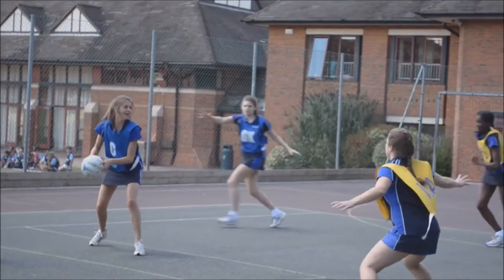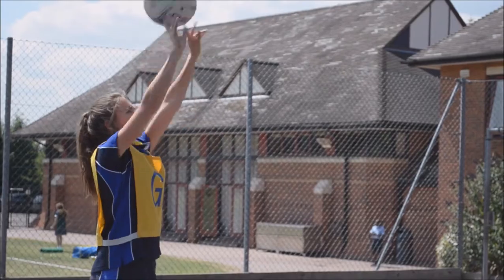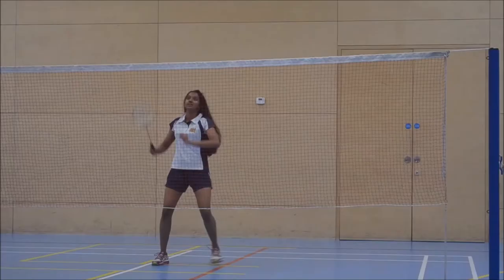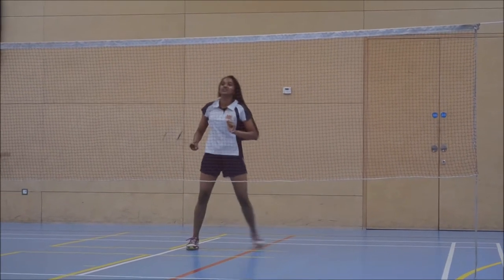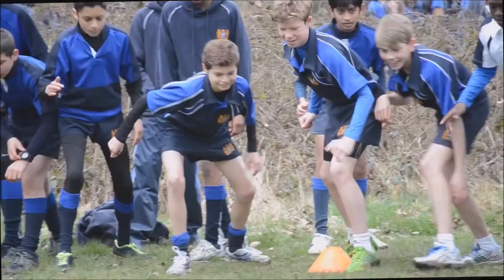As well as regular matches, there are sports tours travelling to destinations such as Australia and the Far East. Sport is a big part of life as a Bancroftian and there are many opportunities to try your hand at new and exciting sports, whether you want to play just for fun, compete on behalf of your house, or represent the school in regular fixtures.